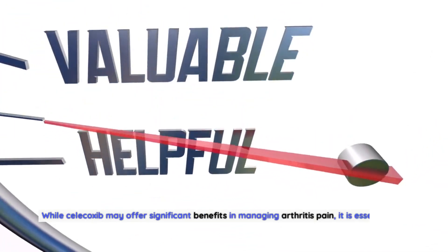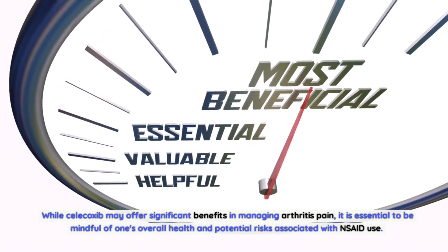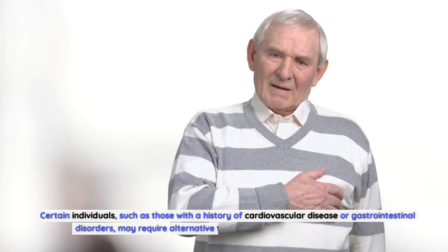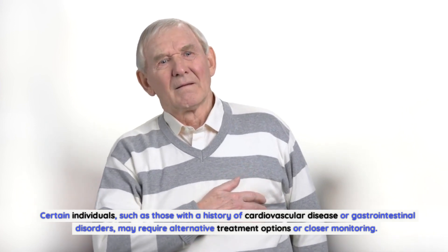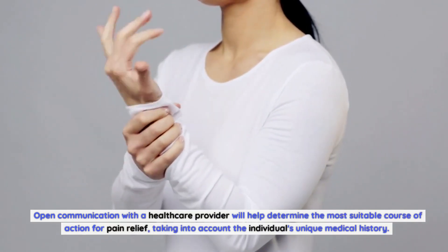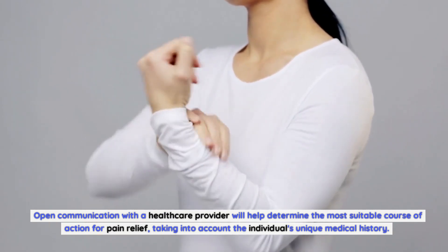While celecoxib may offer significant benefits in managing arthritis pain, it is essential to be mindful of one's overall health and potential risks associated with NSAID use. Certain individuals, such as those with a history of cardiovascular disease or gastrointestinal disorders, may require alternative treatment options or closer monitoring. Open communication with a healthcare provider will help determine the most suitable course of action for pain relief, taking into account the individual's unique medical history.